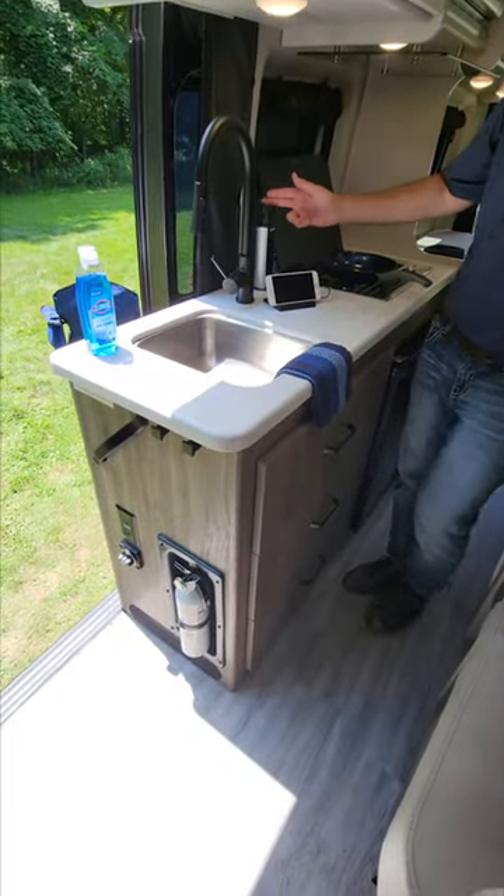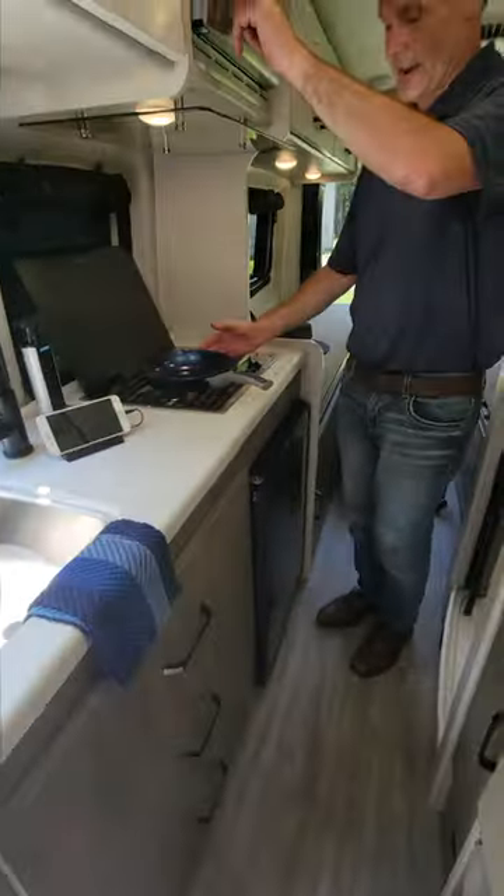Love the kitchen. You have a sink, a pop-up outlet, your cooktop, microwave, even a fridge.